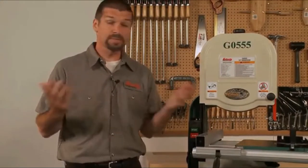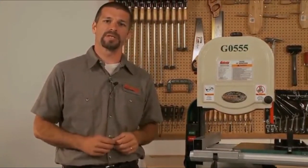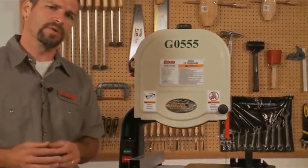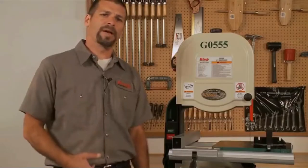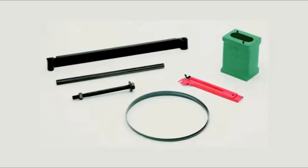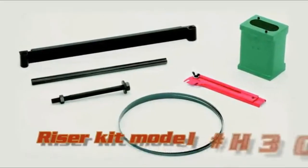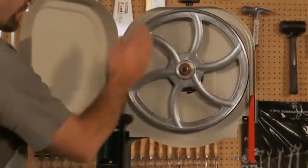If you plan to do a lot of re-sawing, the G0555XH has a larger 1-3/4 HP motor, 12-inch re-saw capacity, and an included re-saw fence. If you need a top-quality industrial-grade band saw for your workshop, Grizzly produces some of the best ones. This particular model, the Grizzly G0555, is a 14-inch wheel band saw with a lot of capacity and quality to help you carry out the top jobs that can and should be done on a band saw.